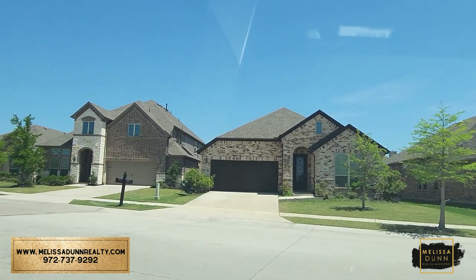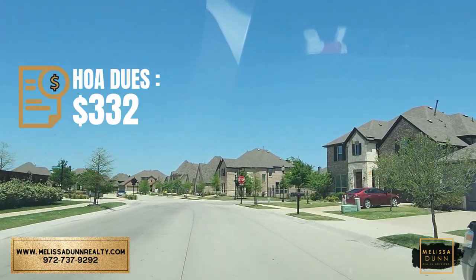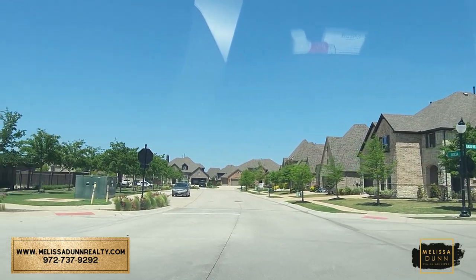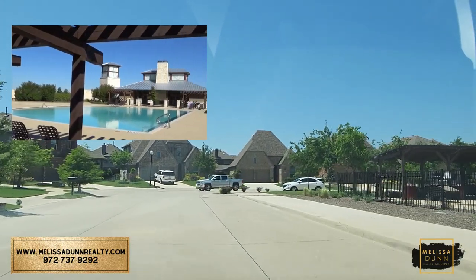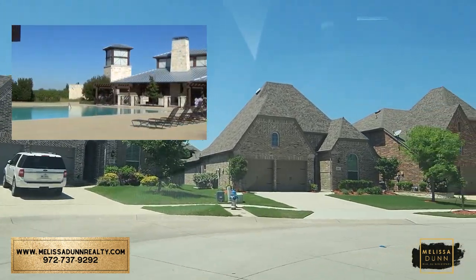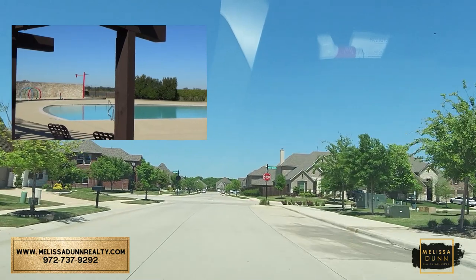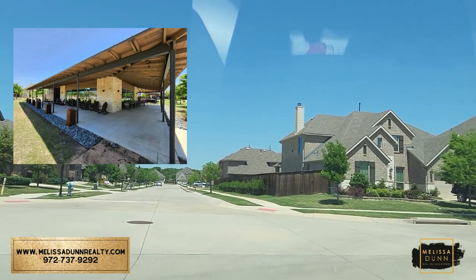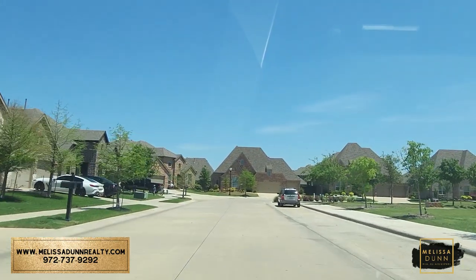HOA dues here are very affordable — at the time of this recording, only $332 semi-annually, which is a very affordable rate compared to some other communities with these amenities that sometimes reach into the $2,000s. We're passing the second pool now on the right. The second pool is a little more modern in style — I kind of like it best. They've got lots of lounge chairs, some cabanas, and the fitness center is also attached to this pool. There's a large green space in front, tons of rocking chairs under a covered patio — a really nice area to gather with friends and get to know your neighbors.